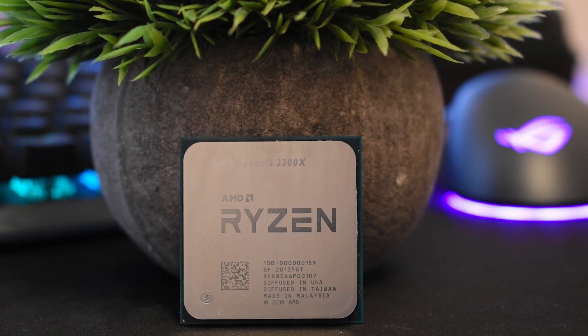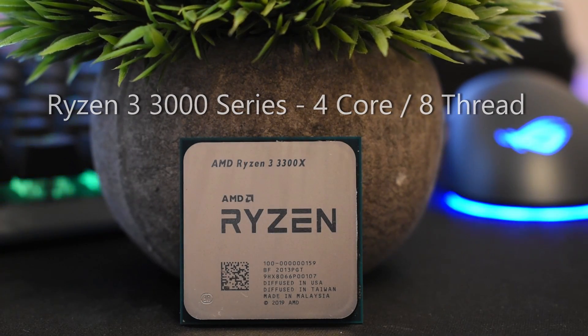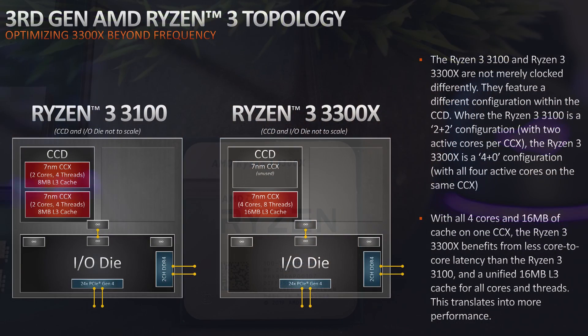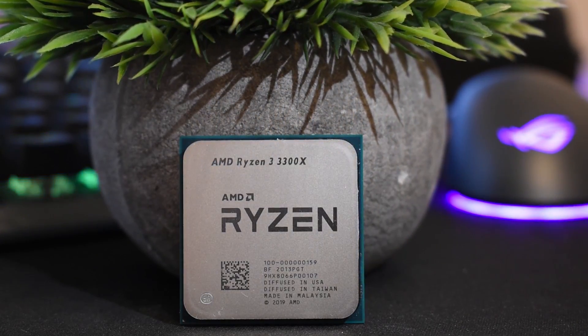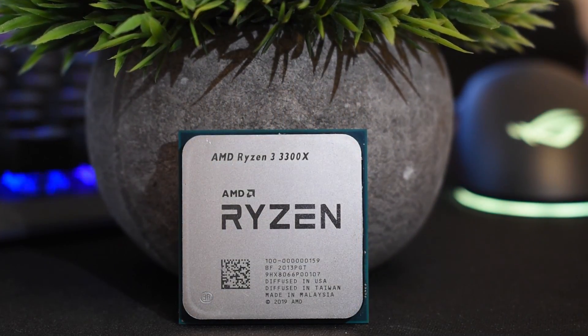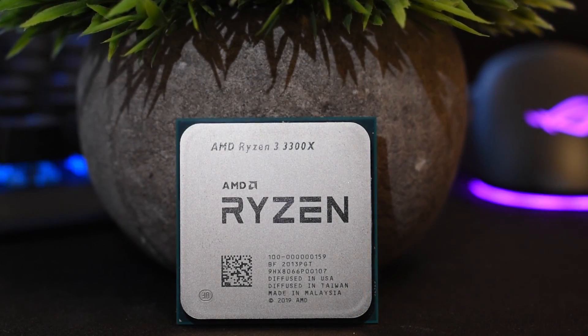Now while both the 3100 and the 3300X feature the same 4-core 8-thread configuration, there are some key differences. The 3100 uses 2 active cores across 2 CCXs, with each CCX having 8MB of L3 cache enabled for a total of 16MB. The 3300X on the other hand has 4 cores and 8 threads, but with all 4 active cores on the same CCX within the CCD, along with 16MB of L3 cache on that CCX. This means the 3300X will have less core-to-core latency, and this along with the unified L3 cache translates into a bigger performance gap between these two CPUs than the increase in clock speed might suggest.